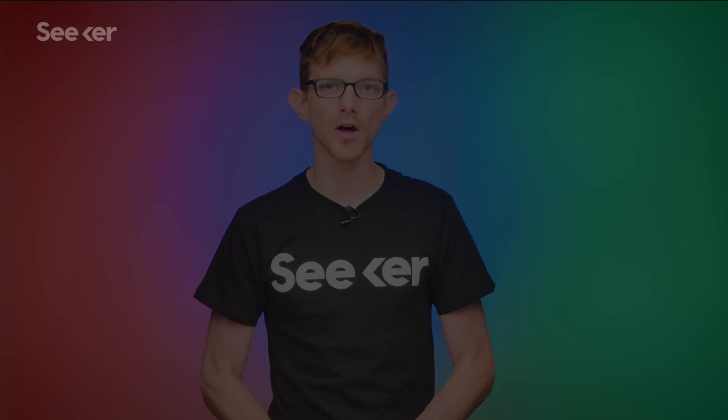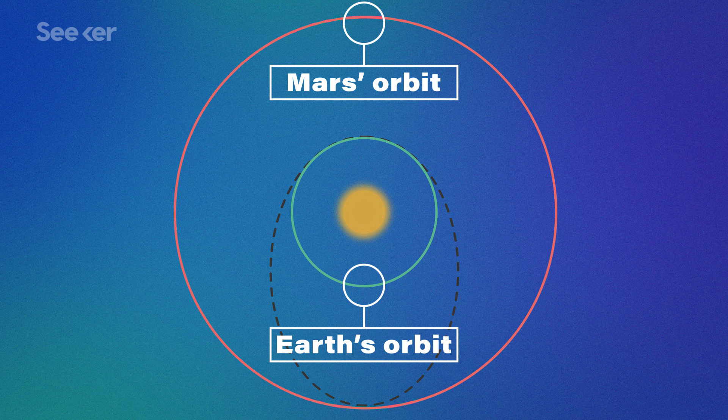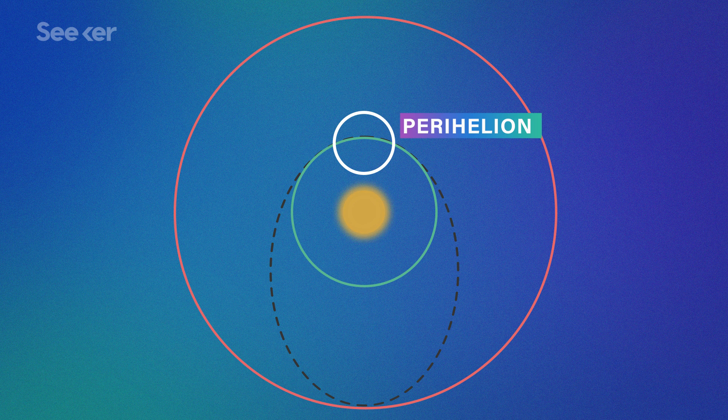The most efficient way to send a spacecraft to Mars is using something called a Hohmann Transfer Orbit. This orbit is elliptical and uses the sun as one focal point. The spacecraft's launch is at the closest point to the sun, or perihelion, and it crosses Mars' path at the farthest point from the sun, or aphelion.